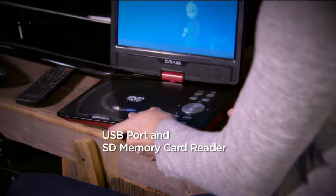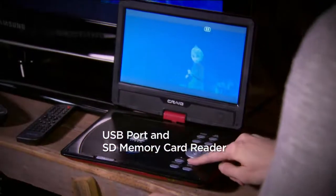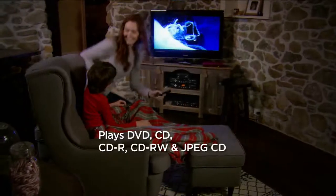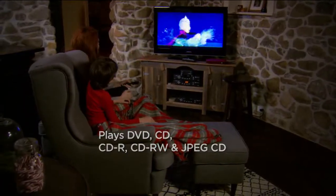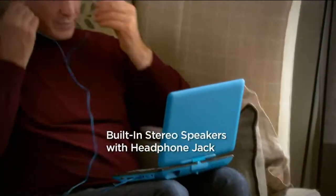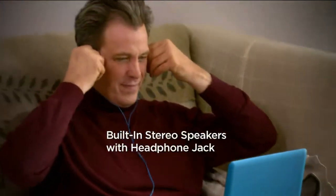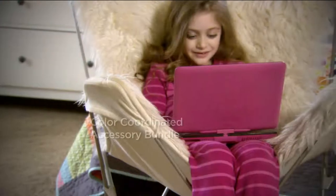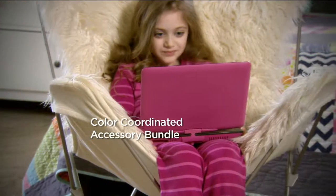Craig has been doing this for over 30 years — not DVD players, but bringing great, affordable, family-oriented electronics. They really have built their name. We're so proud to work together, and the team at Craig is so proud to work with QVC because it's a partnership that really goes both ways — we hear so many great things.